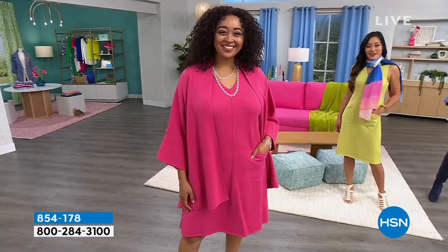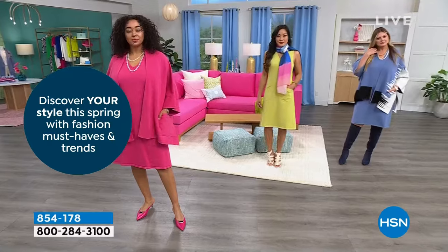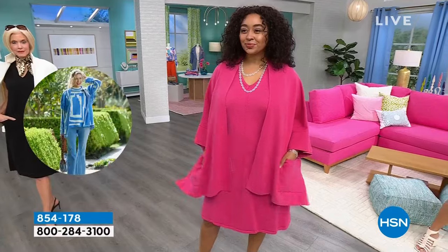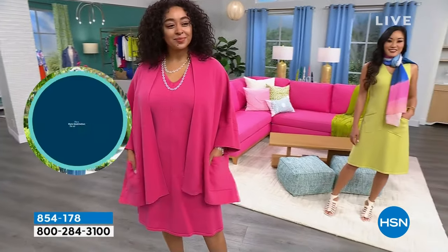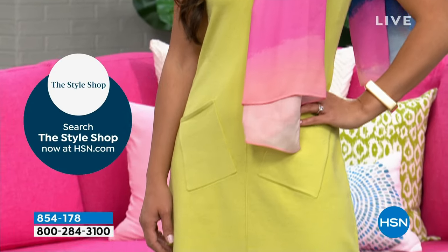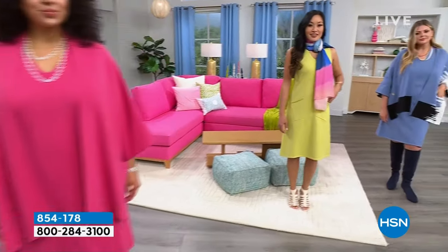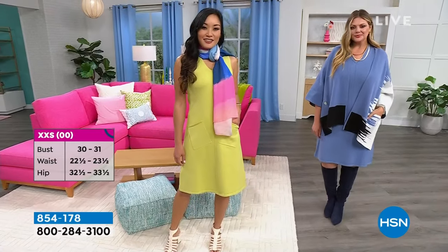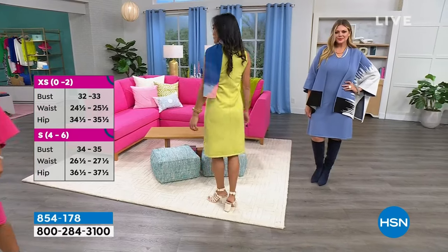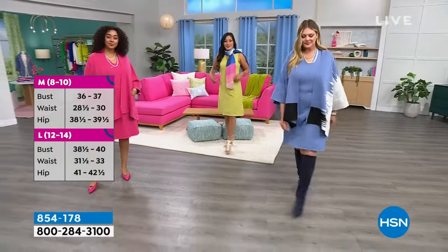Let's talk about sizing. Kenya is in her 1X, true to size — and Kenya is a beautiful 5'10". Paulina is in pear, 5'7", normally an extra small — and she is in the extra small. Look at the way the length on this dress hits all of them beautifully. It's 46 inches in length. You can wash this at home. It's a viscose polyester nylon blend that fits every single body — literally embraces your curves. If you're a little more straight up and down, it's going to give you that illusion of beautiful curves.